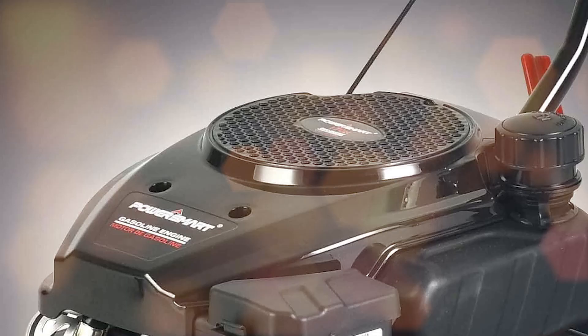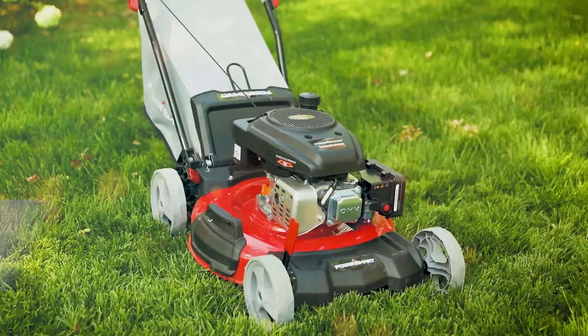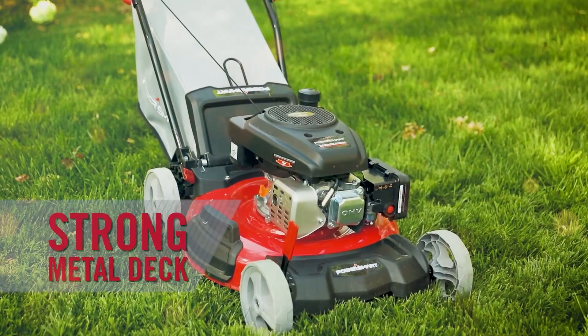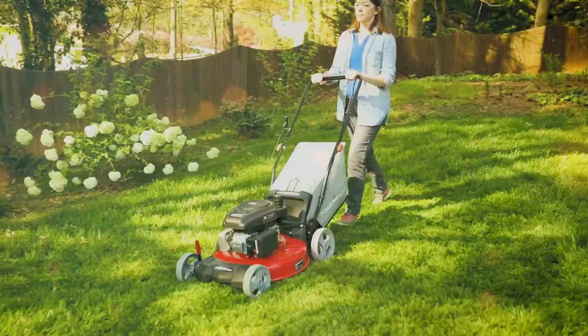Plus, its self-propelled rear-wheel drive design means you can effortlessly tackle all kinds of terrain without breaking a sweat. This mower also features a pull start — but don't let that deter you, it's incredibly reliable and starts up quickly. And with 5-position height adjustment, you can easily customize your mowing to get the perfect cut.